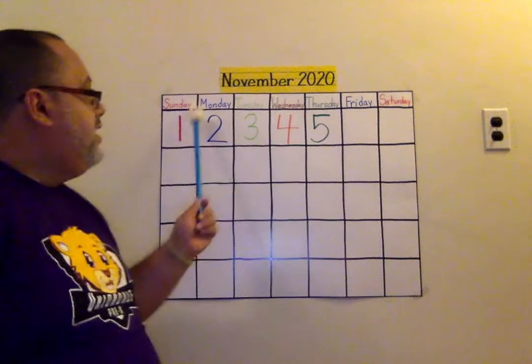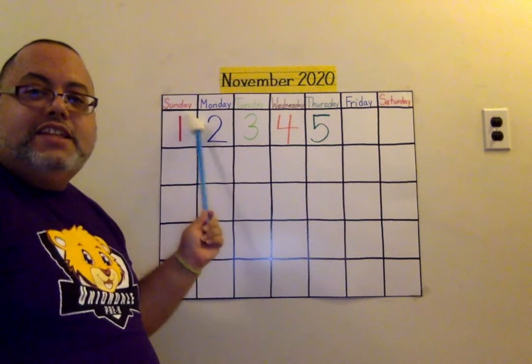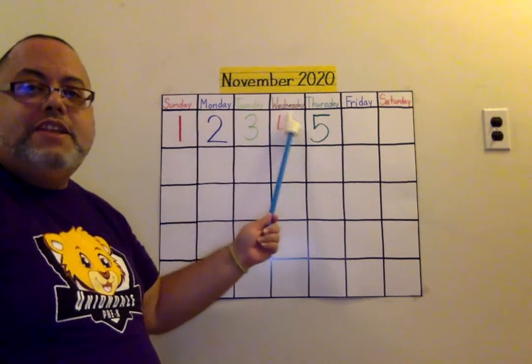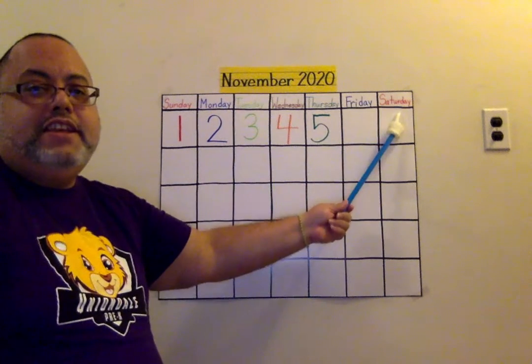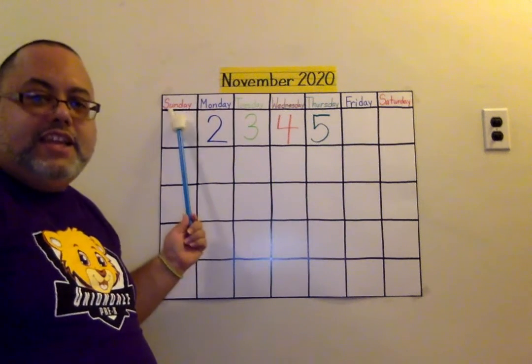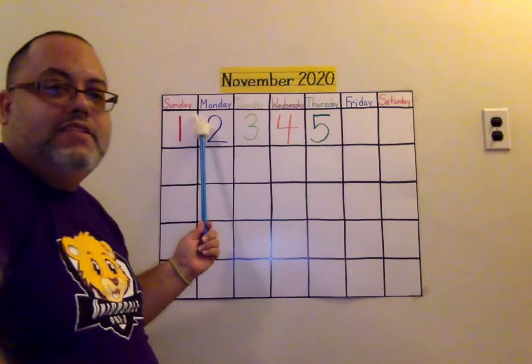There are seven days, there are seven days, there are seven days in the week. Sunday, Monday, Tuesday, Wednesday, Thursday, Friday, Saturday. There are seven days, there are seven days, there are seven days in the week.